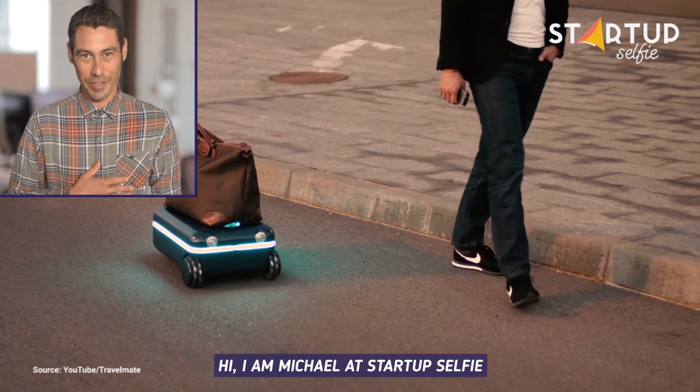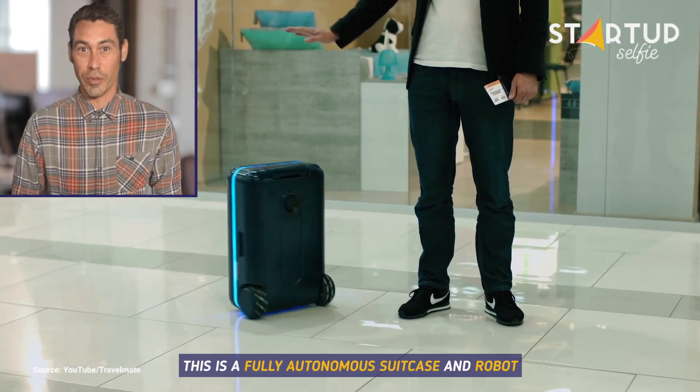Hi, I'm Michael at Startup Selfie. This is a fully autonomous suitcase and robot.